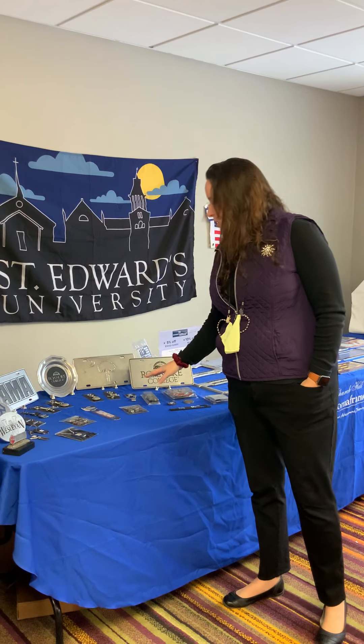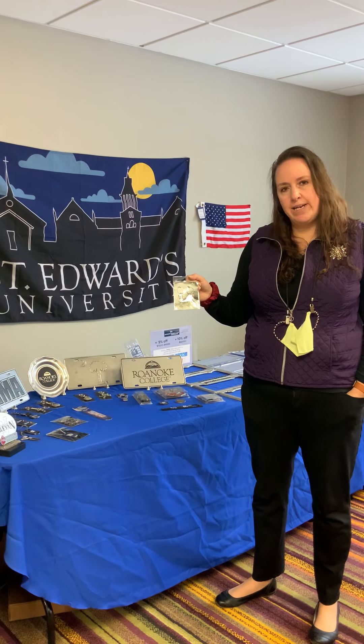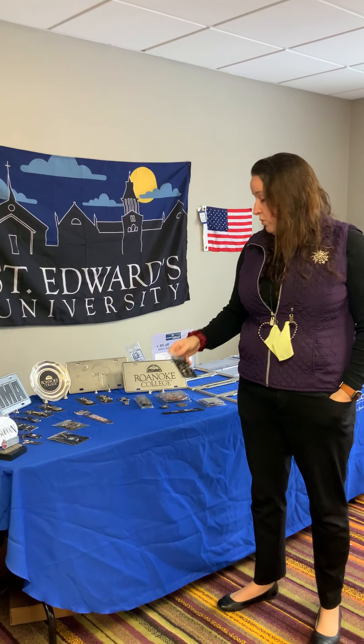Our best selling pieces from Sparta really are the key chains. We sell a lot of key chains. But we also do very well with the wine charms. Basically, each charm has a different color bead as well as the logo. And when you're having parties, everyone will know which glass is theirs because of the wine charm.